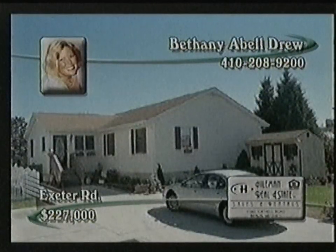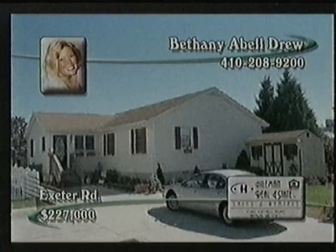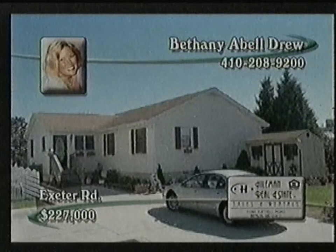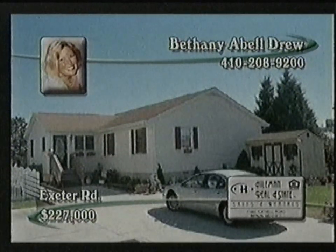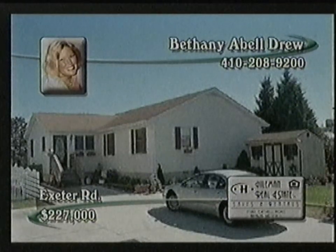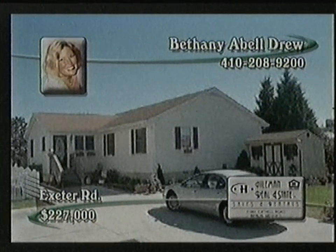Waterfront rancher located in West Ocean City. Three bedrooms, two baths, totally remodeled kitchen, new water system, beautiful hardwood floors, formal living room, cozy family room with fireplace, screened porch. Located on a canal and is perfect for the boater. Call Bethany today.